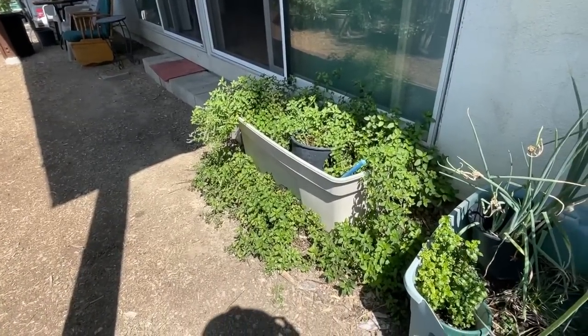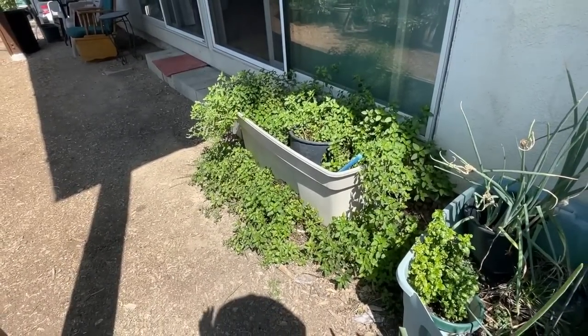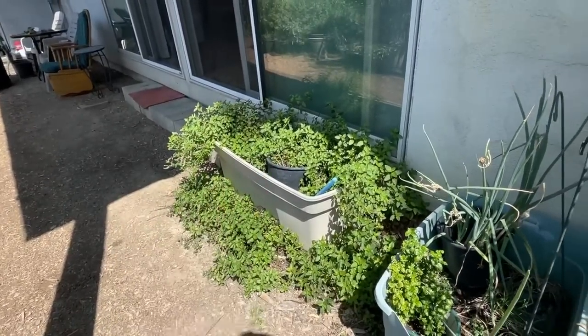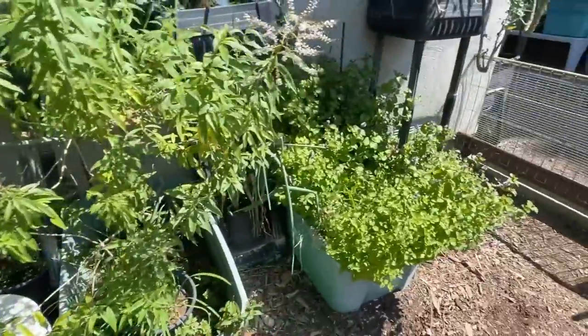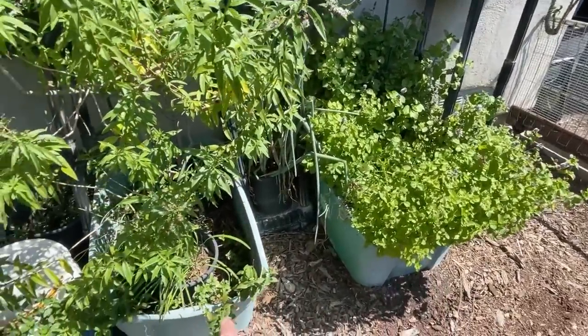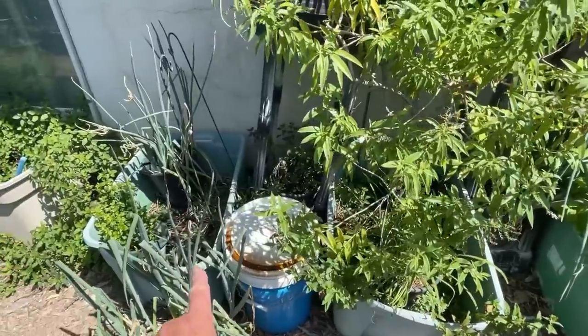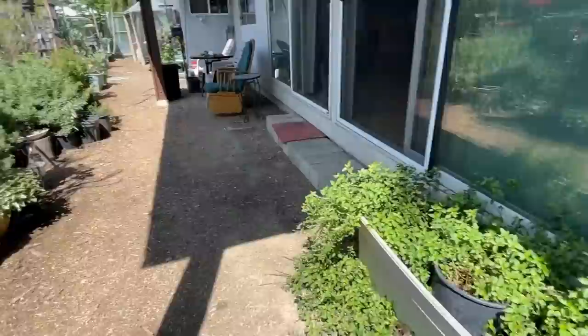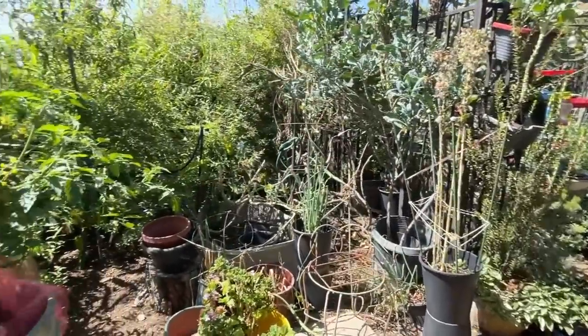This is chocolate mint — growing out, and that's about as far as it goes. I've had it in different places and it stays contained. Even here, the orange mint stays pretty contained. These totes here are about seven or eight years old and they're still doing really good.